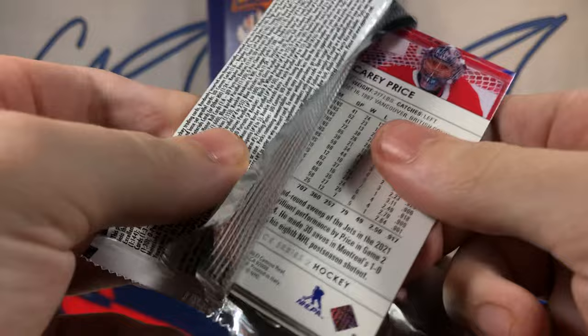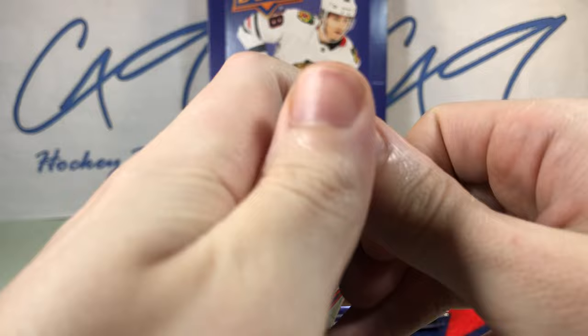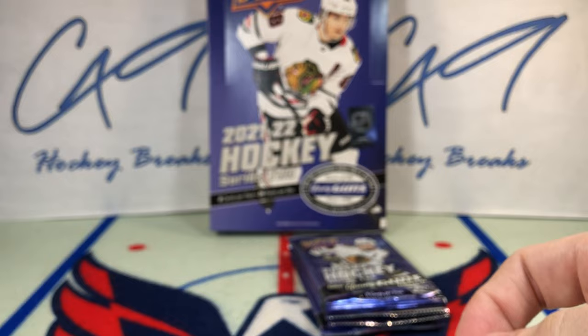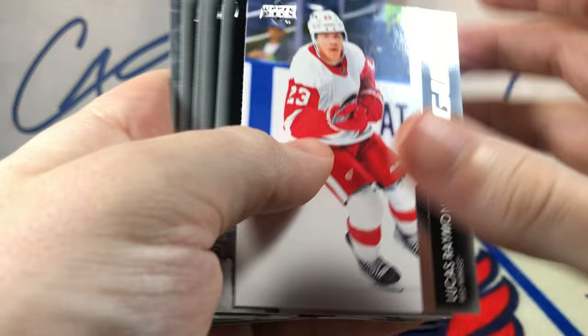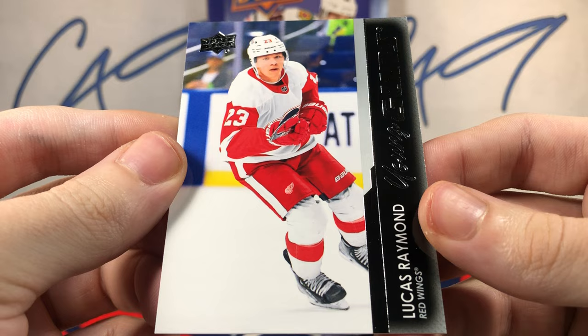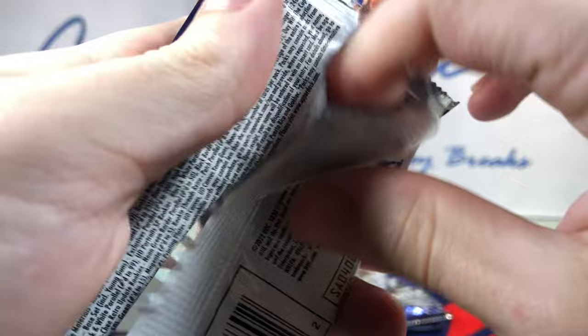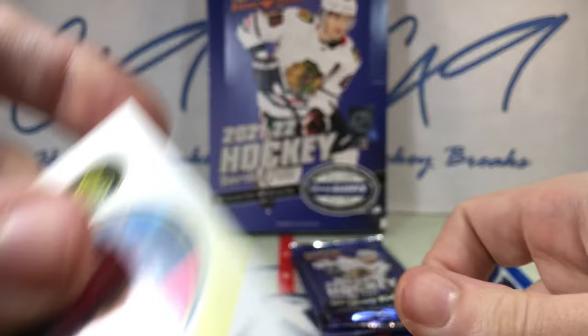Final stack. UD Canvas Jonathan Marcheseau. Superstar on rolls — Anders Lee. Young Guns Lucas Raymond — that's one of the guys you're looking for in 21-22 Series 2. Young Guns. Dazzlers Mark's Sider.